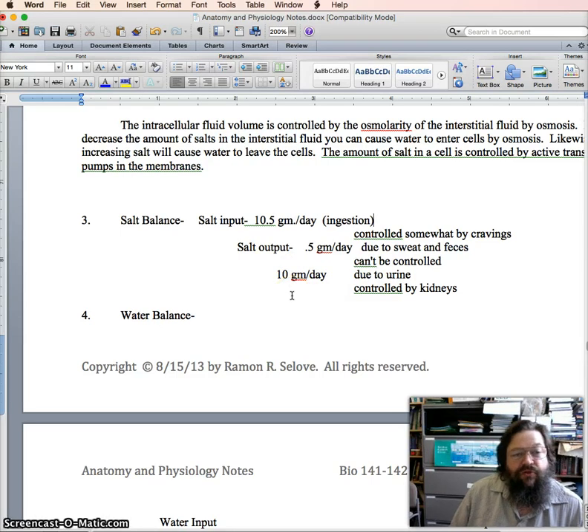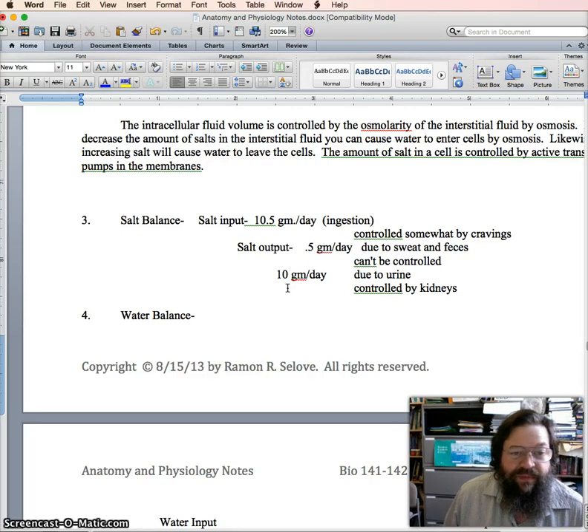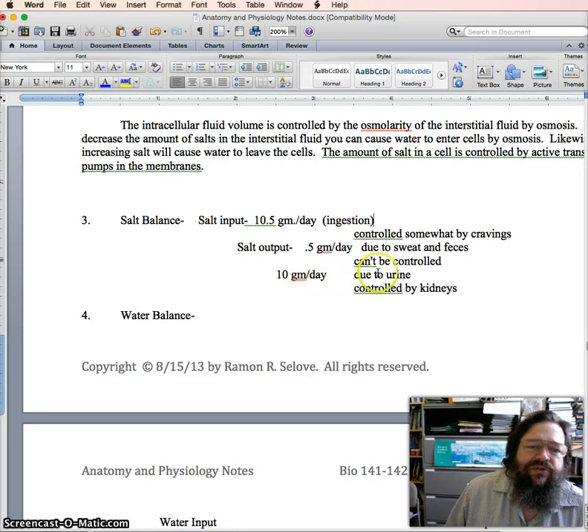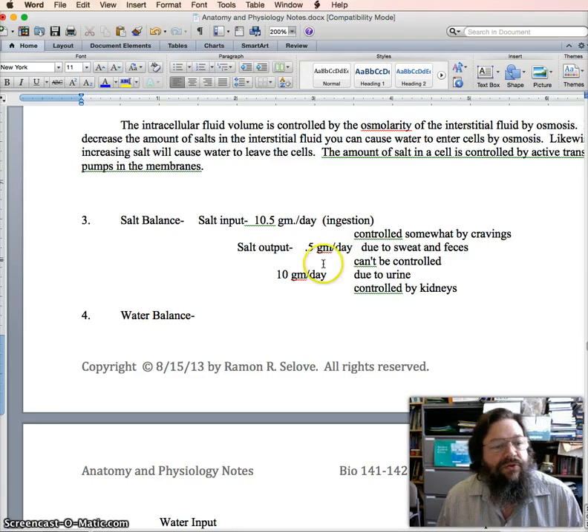If you have too much salt, that can stop you from eating salt — reducing ingestion — but it can also increase the release of salts through using atrial natriuretic hormone, ANH, that we talked about last time. There's not much you can do to control the amount of salt you lose in sweat or feces; it's a small amount anyway, and your body just has to deal with whatever it needs to for those.